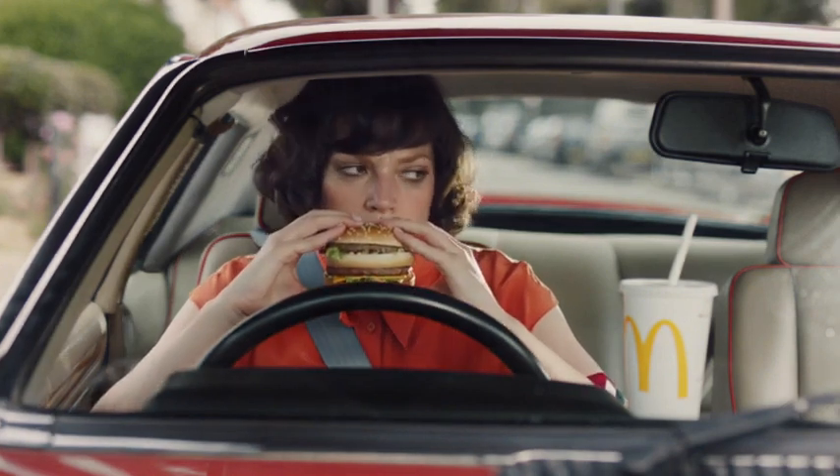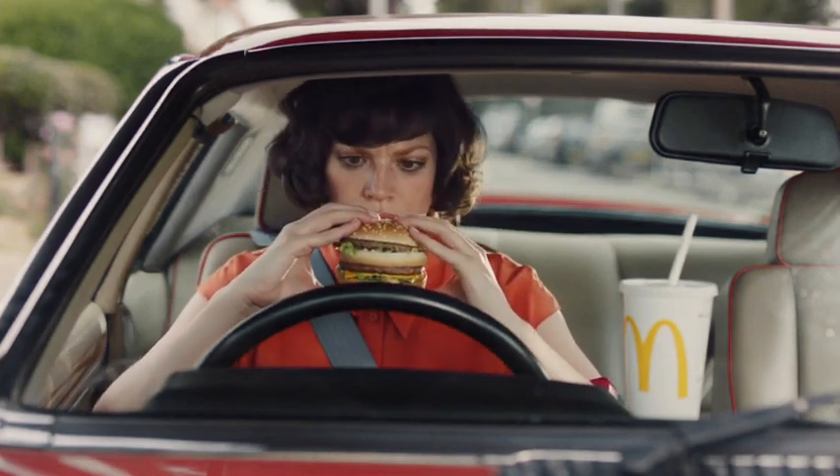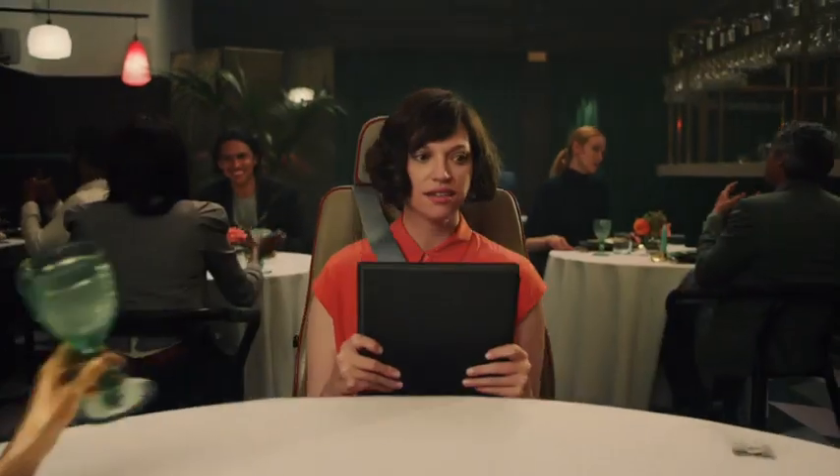At McDonald's, you know we only use 100% British and Irish beef. But how can you be sure it's the same at other places? Here's a handy guide.